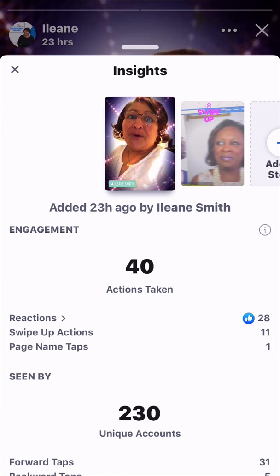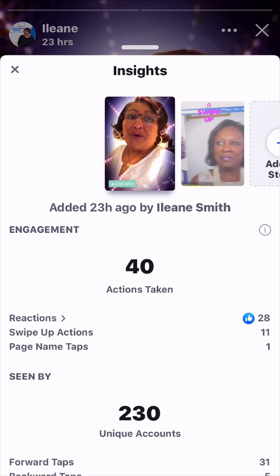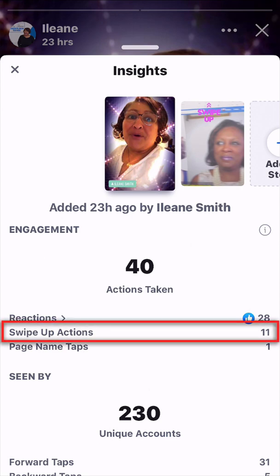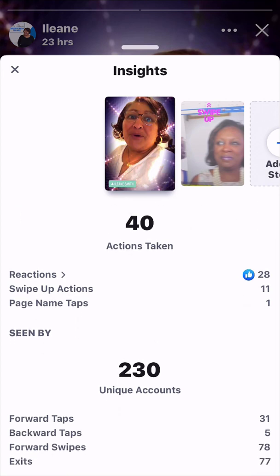This is where you see the insights. What's absolutely fantastic and what's new is you're seeing the counts of your swipe-up actions. Let me go down the page from the top. It says insights added 23 hours ago, so thankfully I'm catching this before it goes away. The engagement is 40 actions taken. The reactions — those were thumbs up — there were 28. Swipe-up actions were 11. Page name taps was only one, and seen by 230 unique accounts. At the bottom it tells you forward taps, backward taps, forward swipes, and exits.